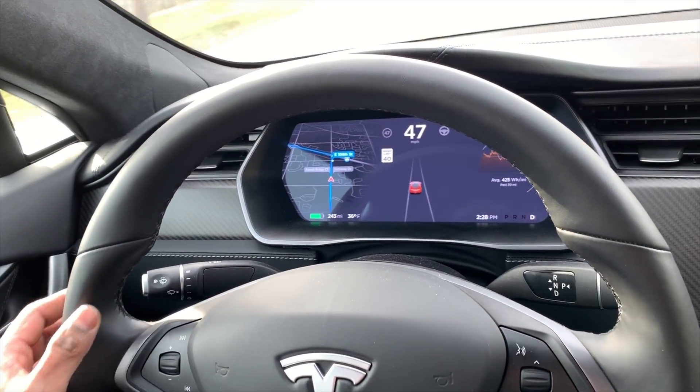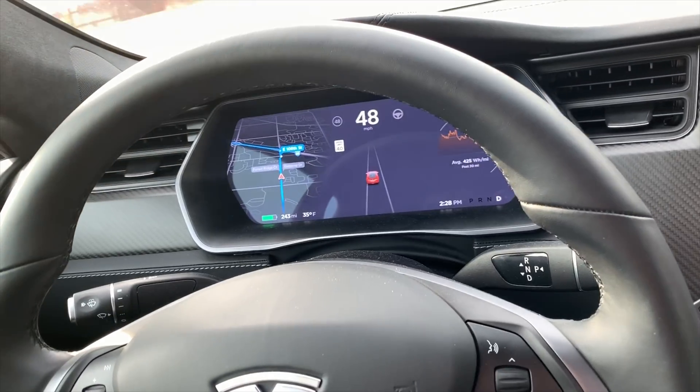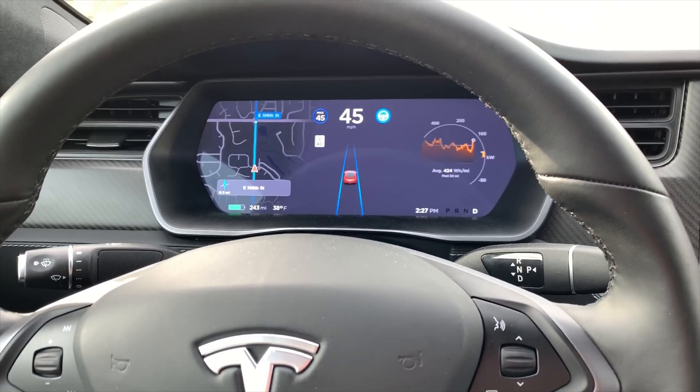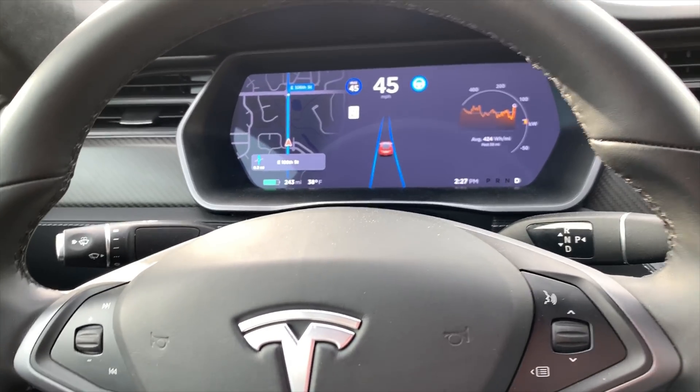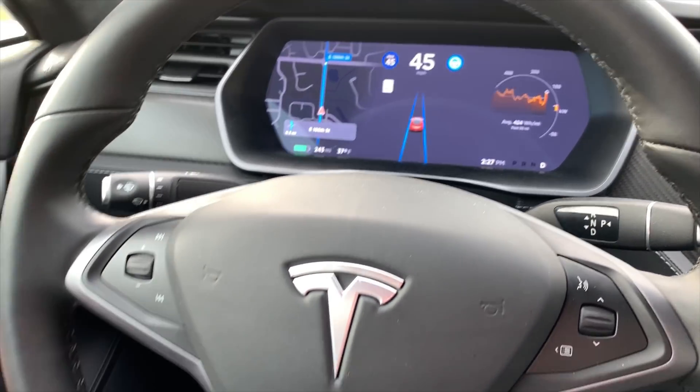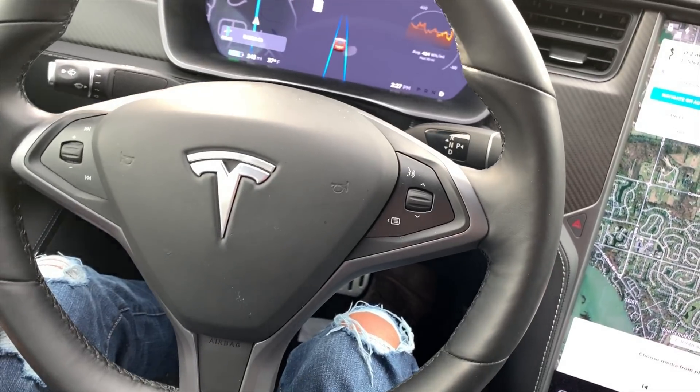I will test on the freeway whether it takes the exit and changes the lane on itself. There's an option called Navigate on Autopilot, which means it will take the exit and change the lane by itself. Let's see how well it works.